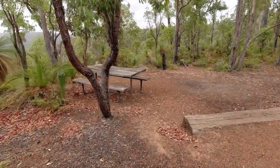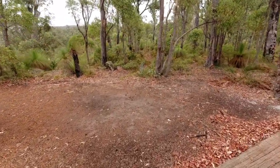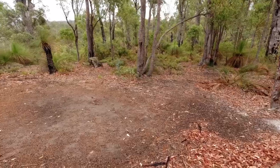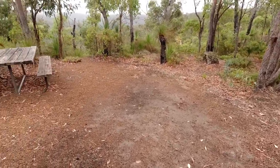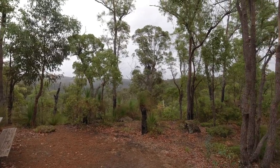Another picnic bench down here. It's not an official spot, but this is a nice little spot to pitch a tent. And that's the view you get — it's just lovely.